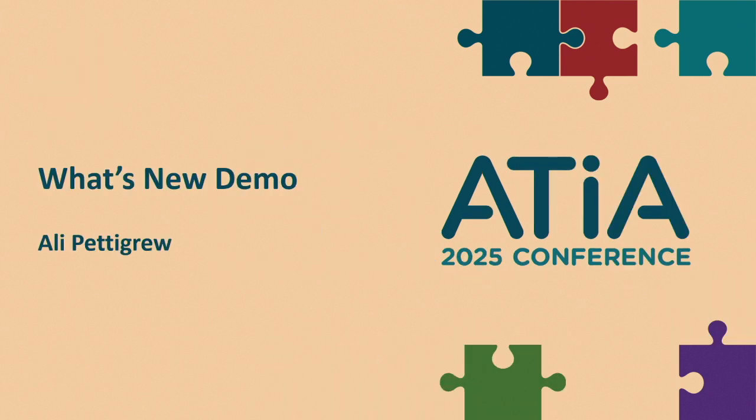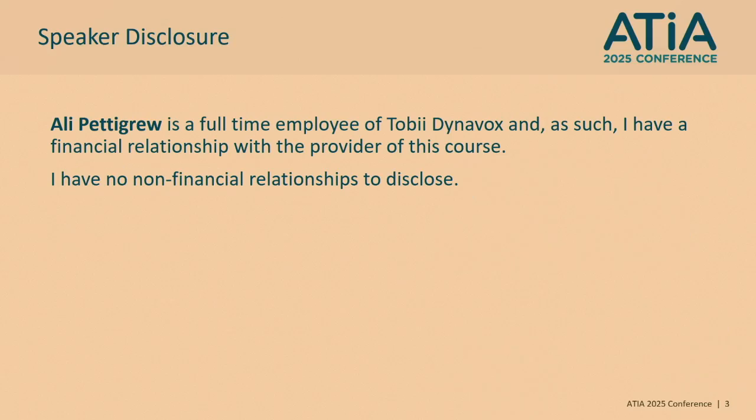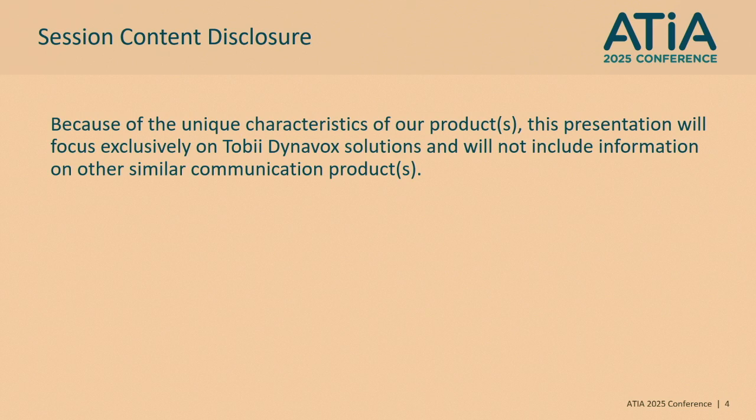I'm from Tobii Dynavox, and I'm very excited to talk to you about what's new at Tobii Dynavox. We're going to be talking about our new Touch Multi-Access Portfolio. Just so you know throughout the session, I am a full-time employee of Tobii Dynavox, so I do have a financial relationship with the provider of this session, and I have no non-financial relationships to disclose. Today I am going to be talking exclusively about Tobii Dynavox products.